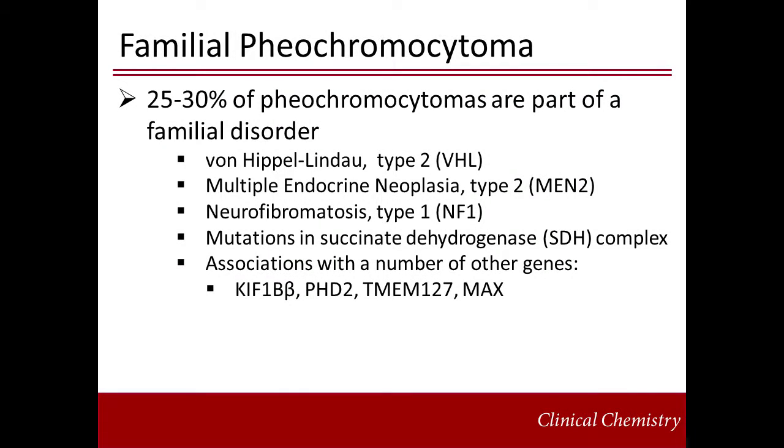While the majority of pheochromocytomas are sporadic, between 25 and 30% of cases are associated with a familial disorder. The inheritance pattern is autosomal dominant, and there are several known hereditary disorders associated with pheochromocytoma. These include von Hippel-Lindau type 2, multiple endocrine neoplasia type 2 — also known as MEN2 — and neurofibromatosis type 1. In addition, mutations in the succinate dehydrogenase complex have been associated with a predisposition to develop pheochromocytoma.